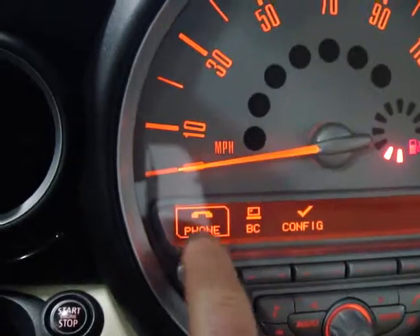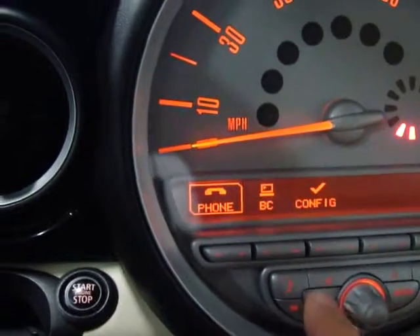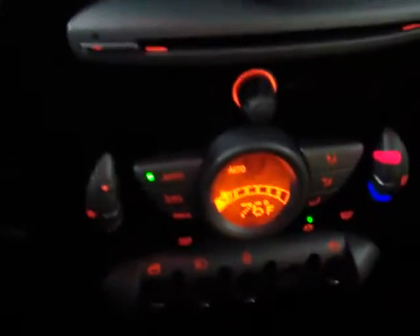This is your menu. As you can see there's your Bluetooth, there's your onboard computer, your configuration for your car. You've got tuner, CD, and an auxiliary which is for an iPod if you wanted to. You've got a jack down here.